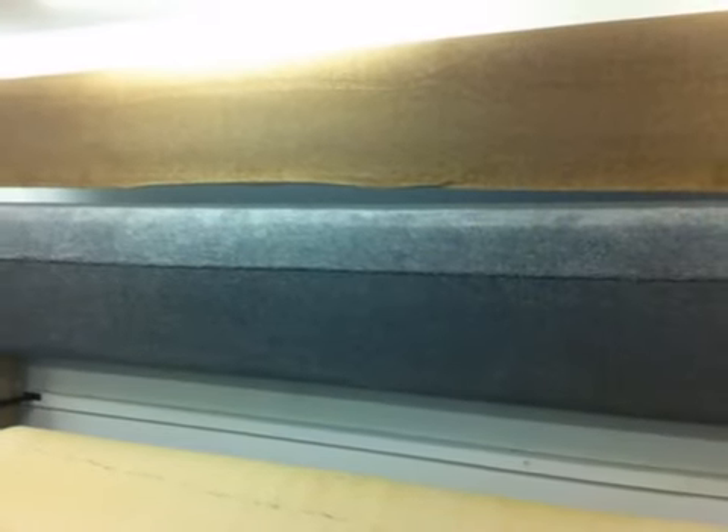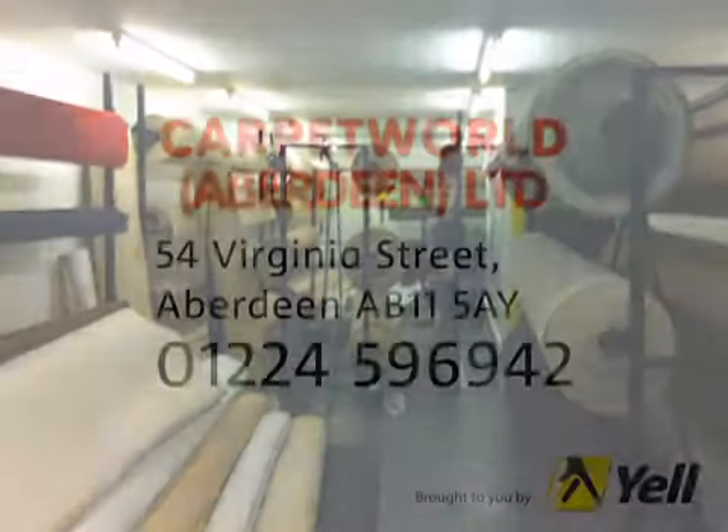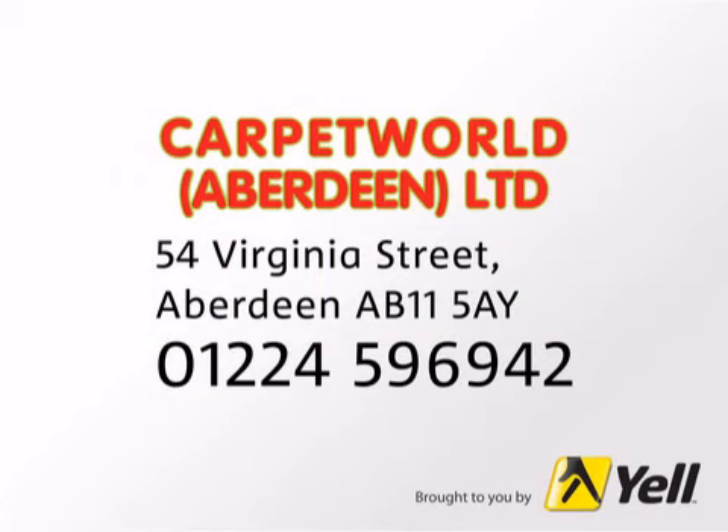Come and see us at our modern 6,000 square foot carpet showroom on Virginia Street. We're bound to have something you'll love. Carpet World. We've got it covered.